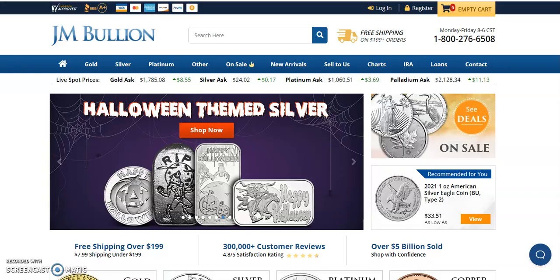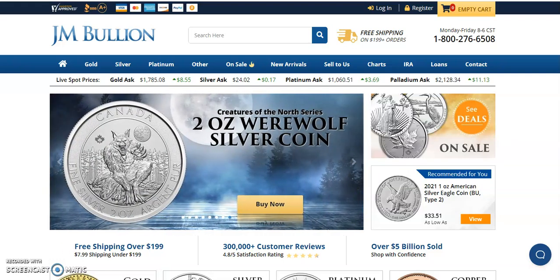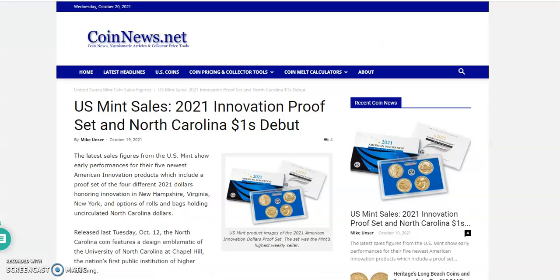Over here at JM Bullion: gold is up $8.55 to $1,785.08; silver is up 17 cents to $24.02; platinum up $3.69 to $1,060.51; and palladium is up $11.13 to $2,128.34.